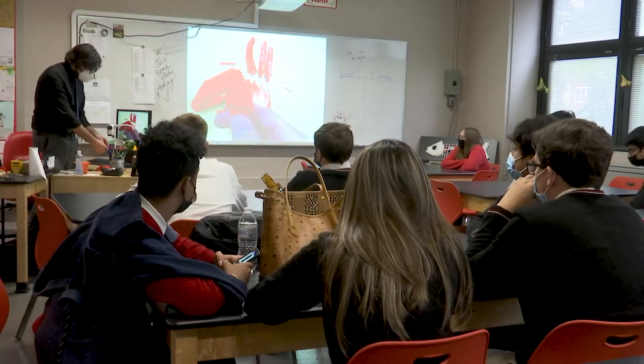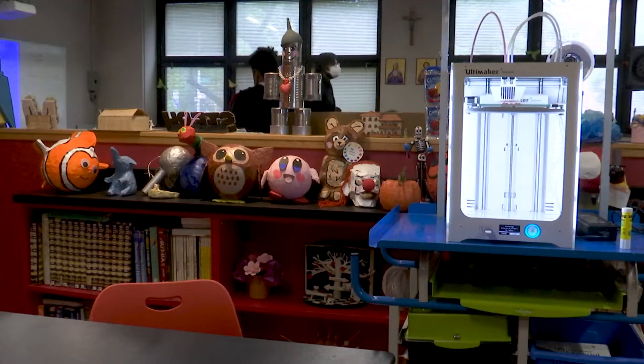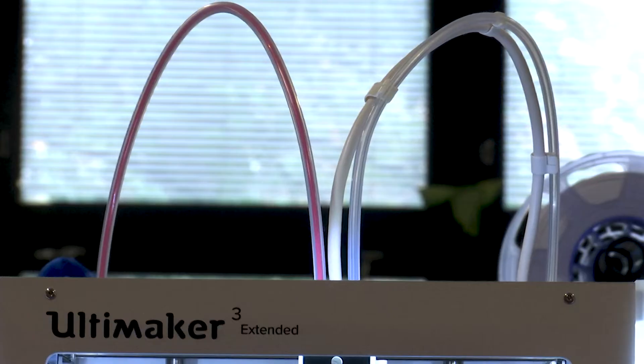Science, technology, engineering, art, and math — and its coordinator Ann Smith's dream. She finally got it up and running,